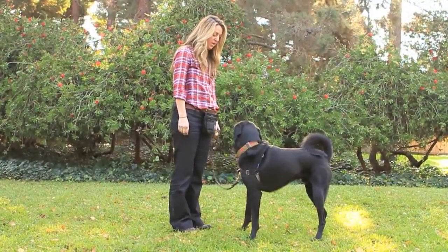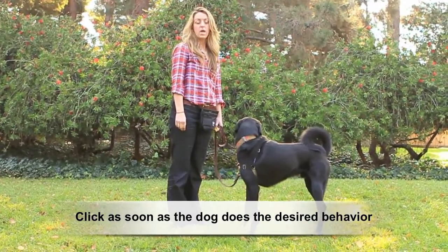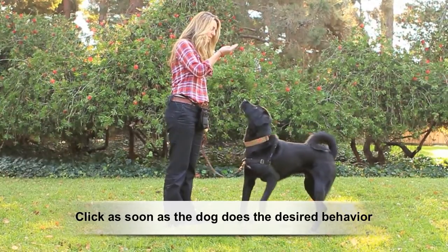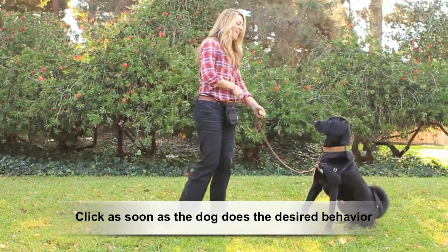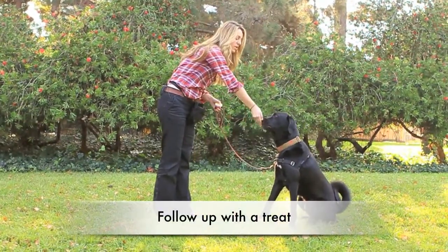When you ask the dog to do the behavior, you want to click the moment that the dog actually performs. So if I ask Sully to sit, use my hand signal, the moment his butt hits the ground, then I'm going to click and deliver the treat right away.